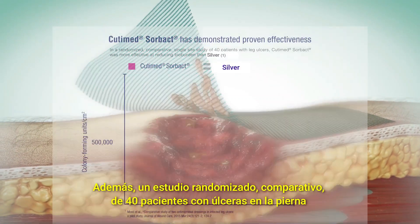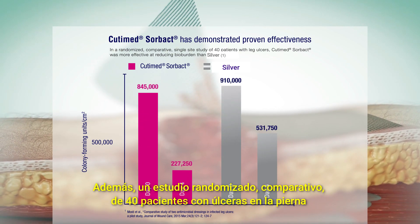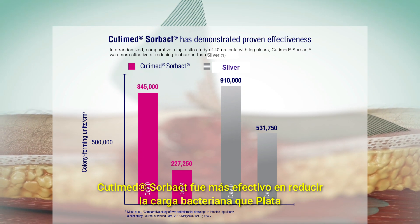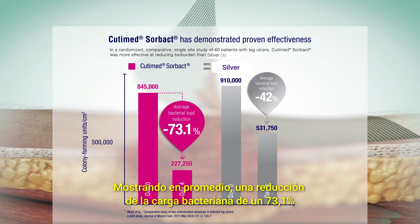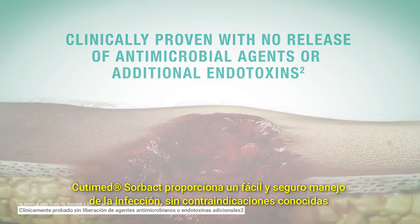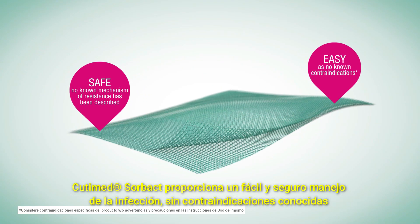Furthermore, in a randomized comparative single-site study of 40 patients with leg ulcers, Cutamed Sorbact was more effective at reducing bioburden, showing an average bacterial load reduction of 73.1%. Cutamed Sorbact provides you with easy and safe infection management without known contraindications.